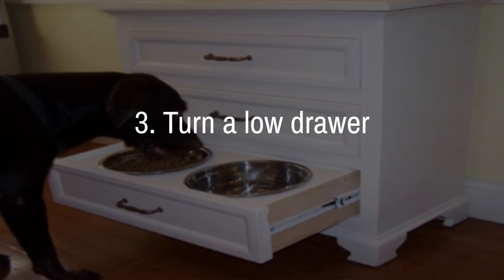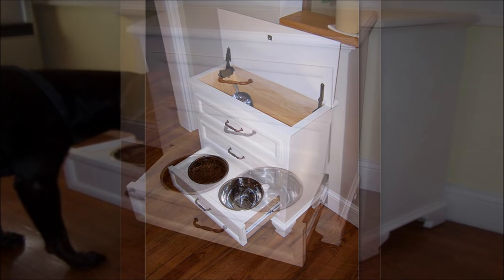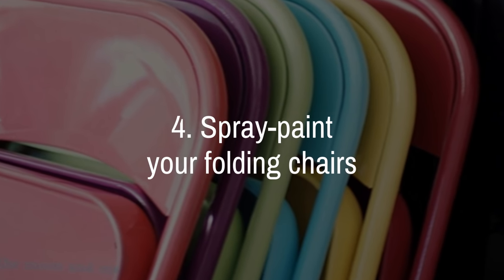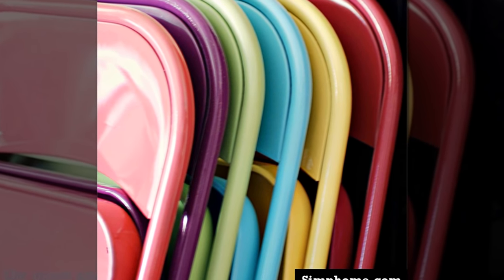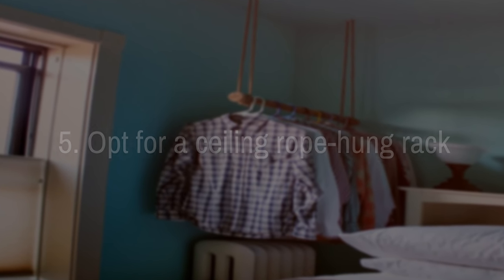3. Turn a low drawer into a pet feeding hutch. 4. Spray paint your folding chairs. Metal folding chairs for whatever reason usually come in that weird ugly brown color. Make them fun and bright with a little spray paint. 5. Instead of your standard garment rack, opt for a ceiling rope hung rack instead.